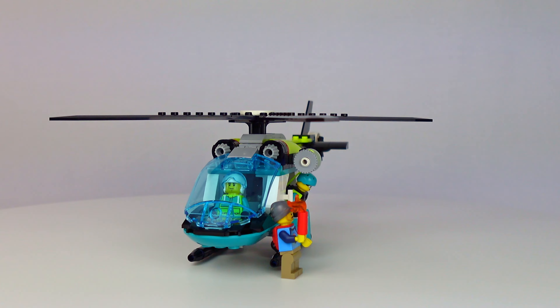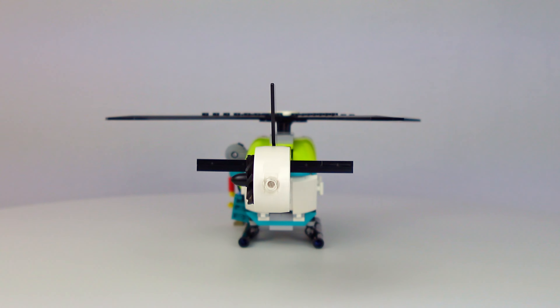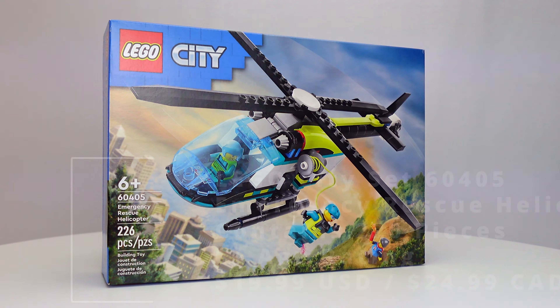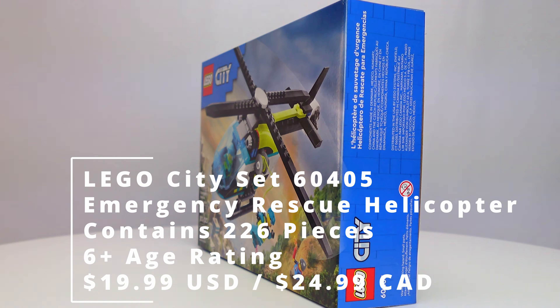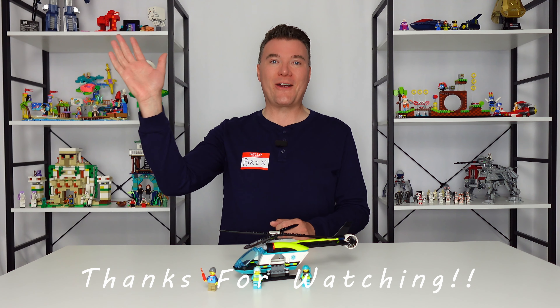I like this set quite a bit. I think it packs incredible value — piece count, great minifigures all around, especially for LEGO City specifically. At $19.99 US or $24.99 Canadian, this is an unbeatable price for value. Until next time, know that you are very appreciated and take care.